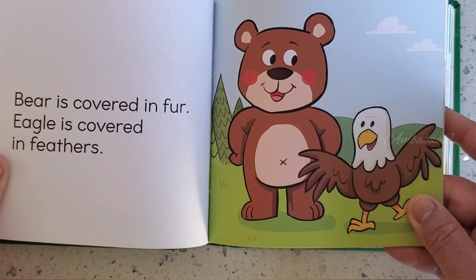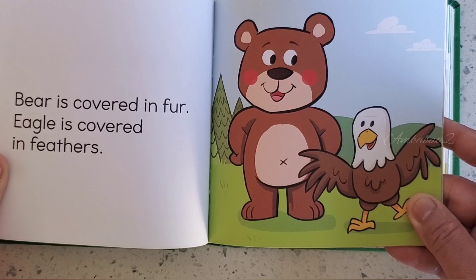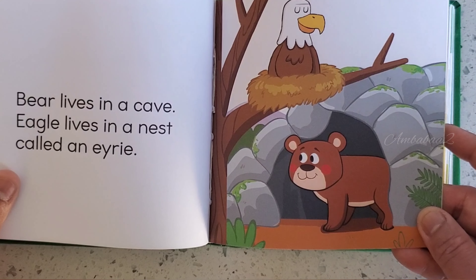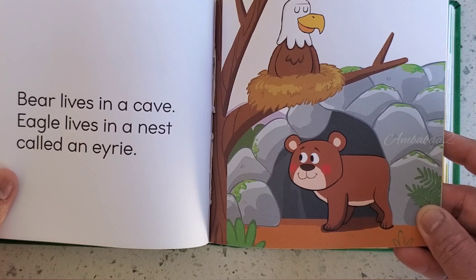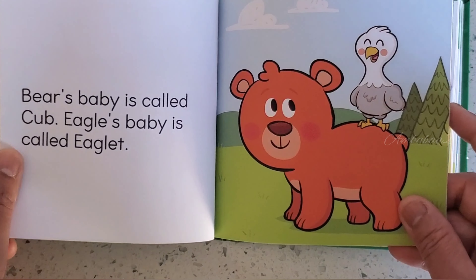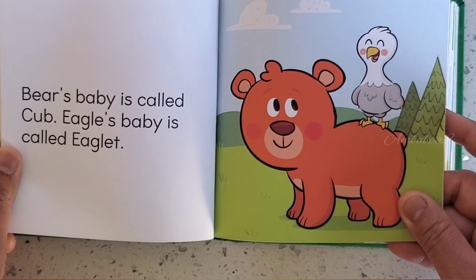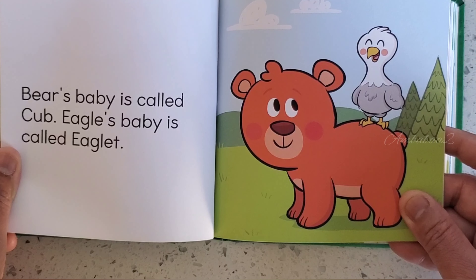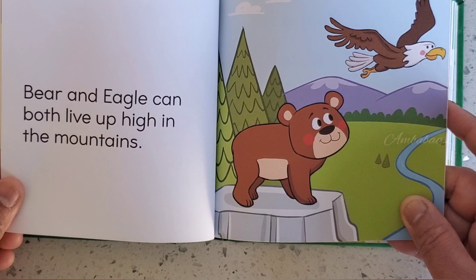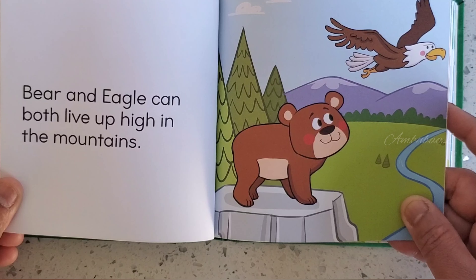Bear is covered in fur. Eagle is covered in feathers. Bear lives in a cave. Eagle lives in a nest called an eyrie. Bear's baby is called a cub. Eagle's baby is called an eaglet. Bear and Eagle can both live up high in the mountains.